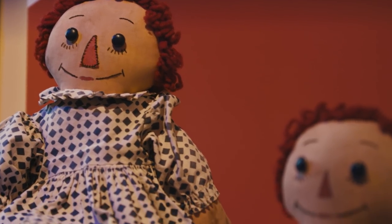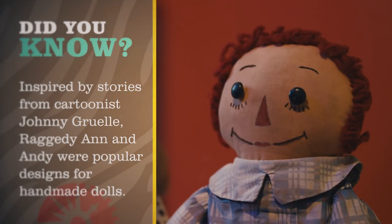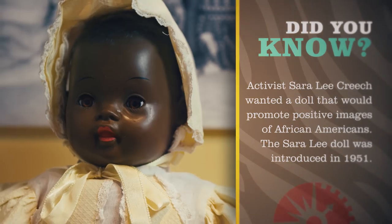Dolls have always been a popular toy for girls. In the 1950s, we saw a little bit of a different take on dolls because of the Sarah Lee doll, which was the first mass-marketed African-American doll. It provided a more positive image for African-American girls.